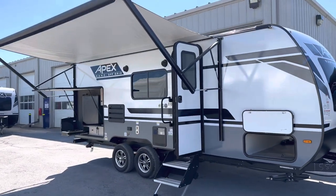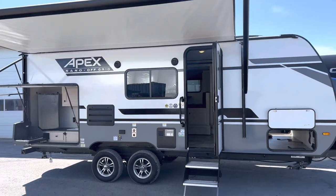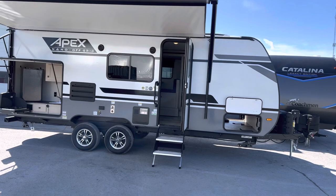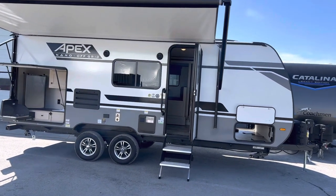Absolutely stunning trailer — every time I do a video of these I always get lost for words. This is an absolutely stunning trailer here at Primo RV Center. If you're interested, please give us a quick call. We'd always love to take you through the trailer. We don't have a lot of these — they go pretty quick. So give us a shout. Thank you.